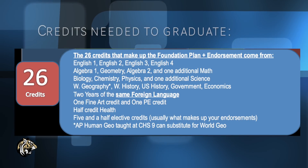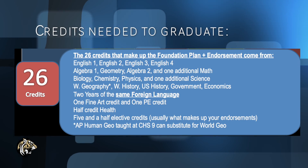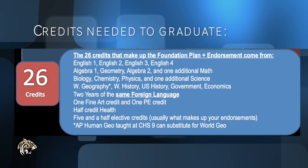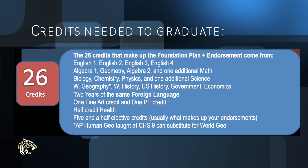The mandatory credits you will need to graduate are the following: English 1, 2, 3, and 4; Algebra 1 and 2; Geometry; and an additional math; Biology, Chemistry, Physics, and an additional science; World Geography, World History, U.S. History, Government, and an Economics class.